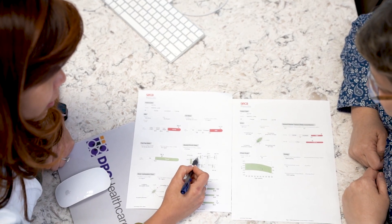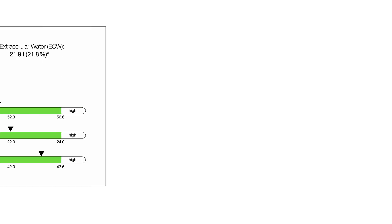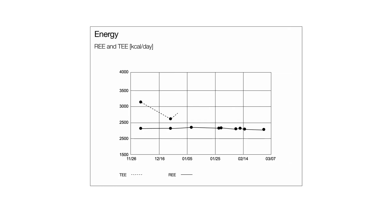I actually use everything in the CKMBC — from fat mass, fat-free mass, muscles in each limb. I also look at water retention and the phase angle, and even the calories the patient is burning at rest and when they're active. All those are very valuable data, in addition to the fact that we do labs in the same visit.